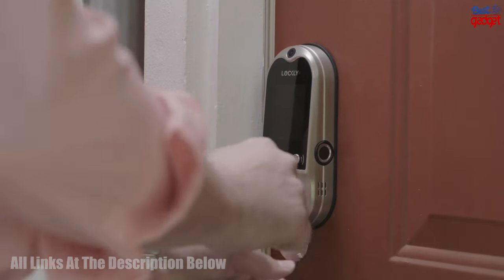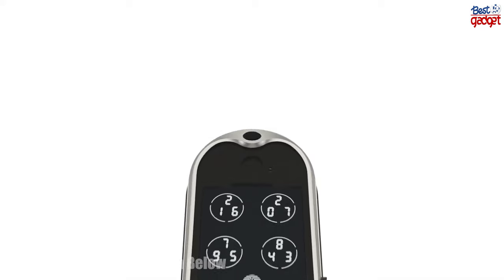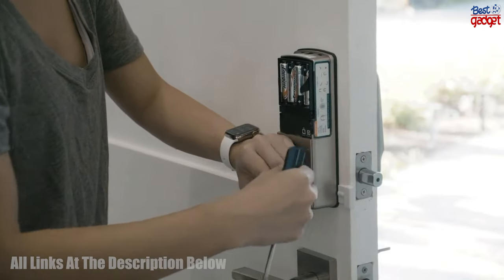The voice control feature allows you to unlock your door with a simple voice command, and the auto-lock feature automatically locks the door after a set amount of time. With all these features, Lockly Vision provides the ultimate in home security and convenience.